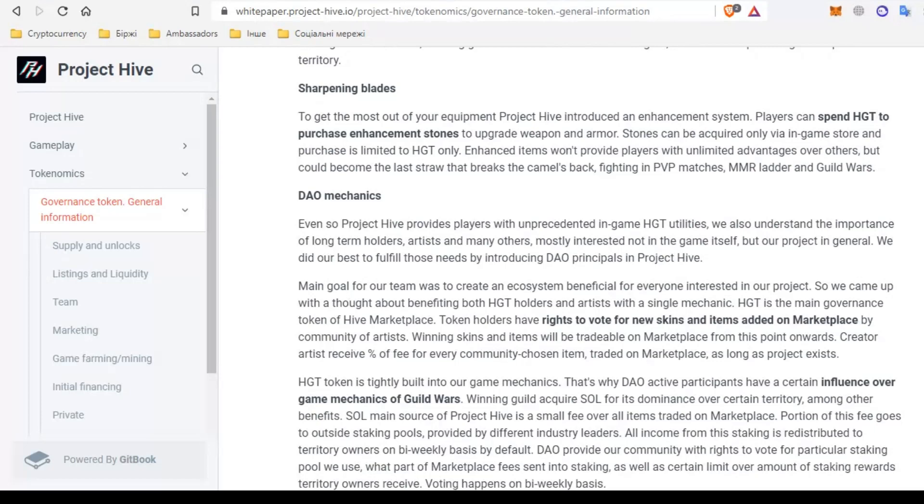The HGT token is built into the game mechanics — those who have HGT tokens are DAO participants and have influence on game mechanics. The winning guild receives SOL for domination at certain territories among other benefits. Project Hive's primary source of SOL is a small commission on all items sold on the marketplace. A portion of this commission goes to external staking pools provided by various industry leaders. All income from staking is redistributed among territory owners every two weeks by default. With the DAO, the community can vote once every two weeks for a certain staking pool. Part of the commission from purchases and sales on the marketplace will be used to reward users who stake tokens.